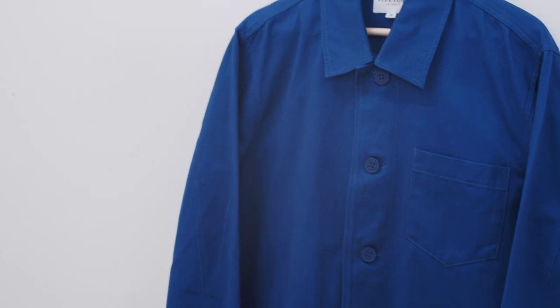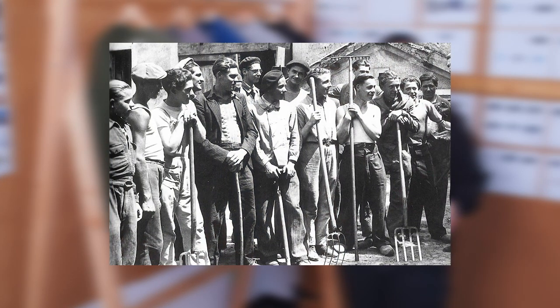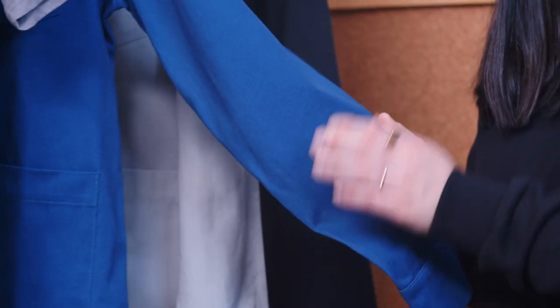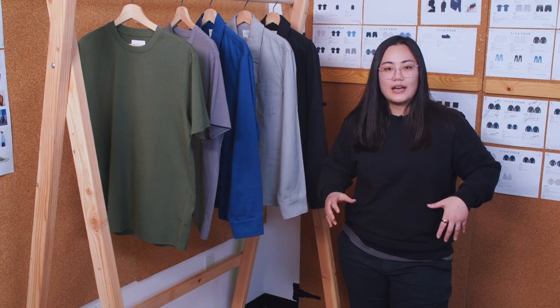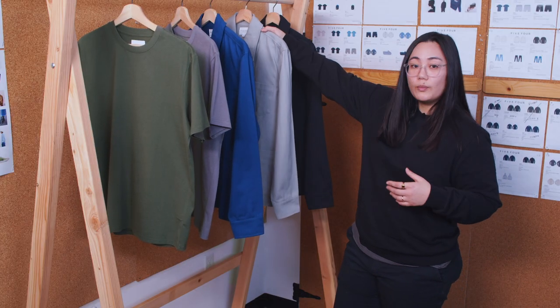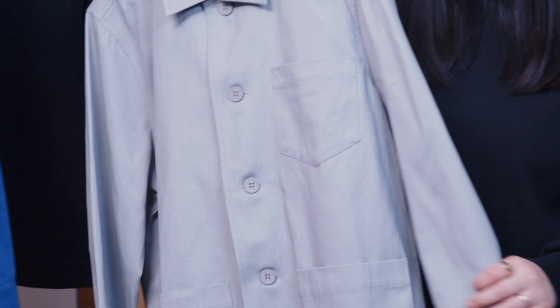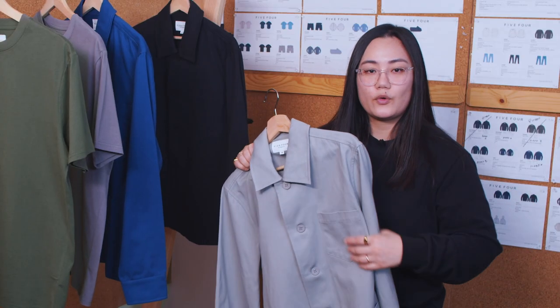The Luca Chore Jacket is inspired by 19th century French worker wear. Originally the chore jacket was designed for people who have tough physical work, like railroad workers or farmers. These garments required stiff and rough fabric to prevent harm, with big pocket designs for storing tools. We kept those features in mind and designed the Luca jacket from durable cotton twill fabric, but our top priority was to improve the hand feel — so it has a very soft hand feel and a loose fit for comfort, with plenty of space for storage.